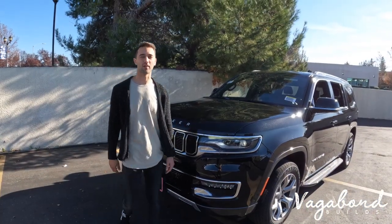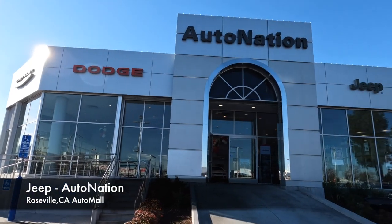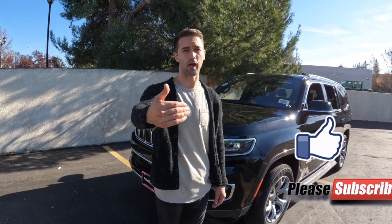Before starting the review on this beautiful Wagoneer, we want to give a special shout out to AutoNation Jeep here in Roseville, California at the Roseville Auto Mall for providing us with this car to do our reviews. Please like and subscribe — thank you so much for helping our algorithms out.